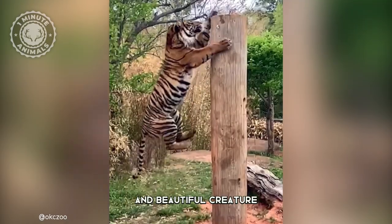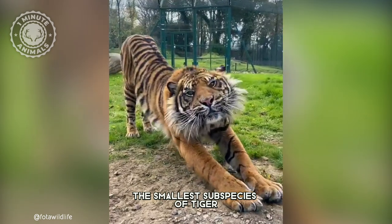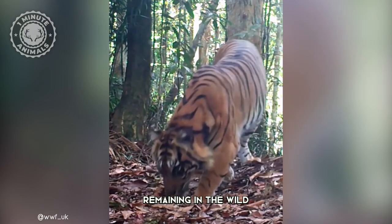This magnificent and beautiful creature is a Sumatran tiger, one of the smallest subspecies of tiger, and is also the most critically endangered, with fewer than 500 individuals remaining in the wild.